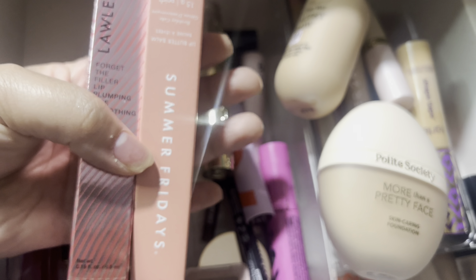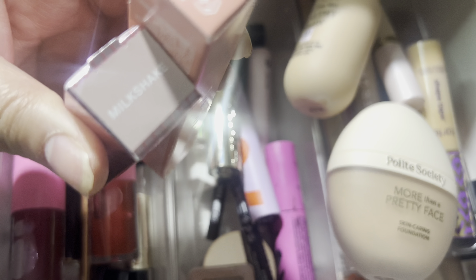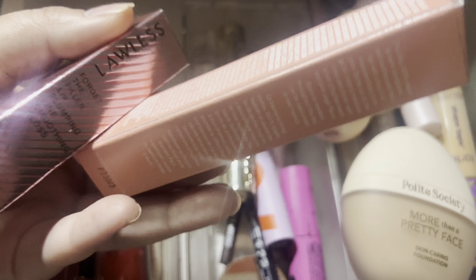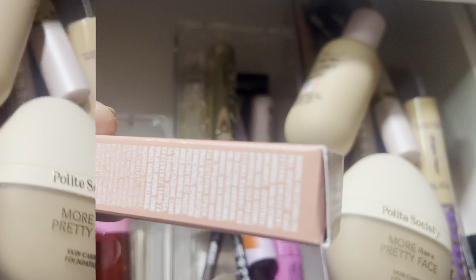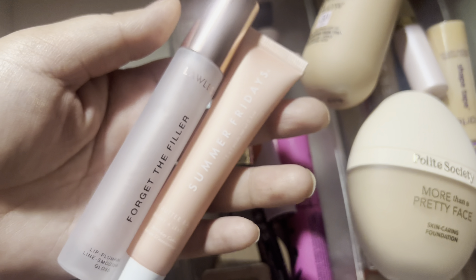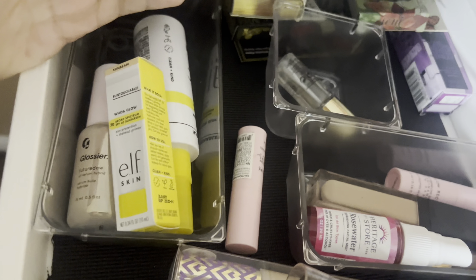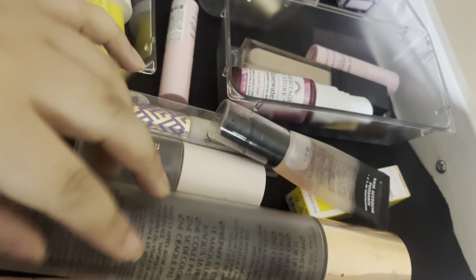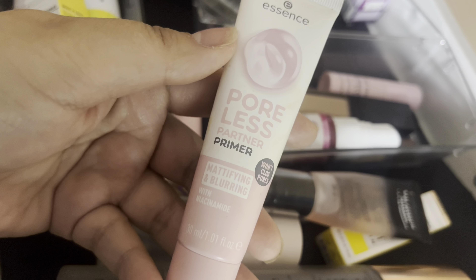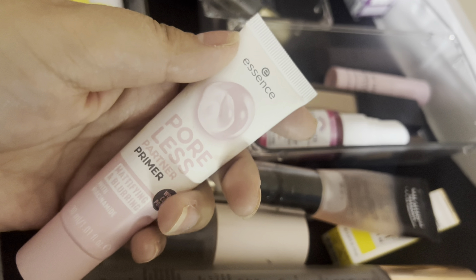I have two lip products I want to throw in: the Summer Fridays Lip Balm as well as this L'Oreal — Forget the Lip Filler — in the shade Milkshake. And then I got this Summer Fridays one in the Birthday Cake edition. I have swatches up in my haul video. My daughter comes in here and grabs whatever she wants, so I'm looking for my matte primer. Here it is — the Essence Poreless Partner Primer Mattified and Blurring. We're gonna use this and hopefully our makeup will stay on our face.